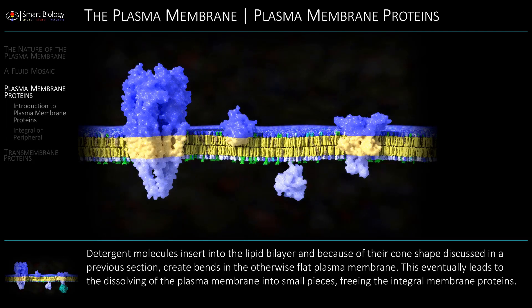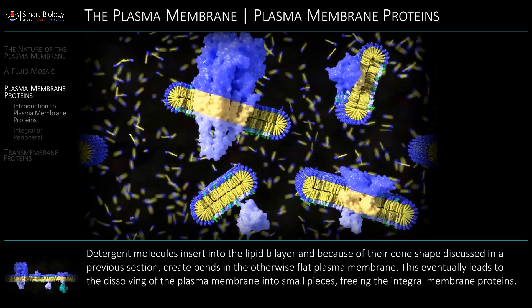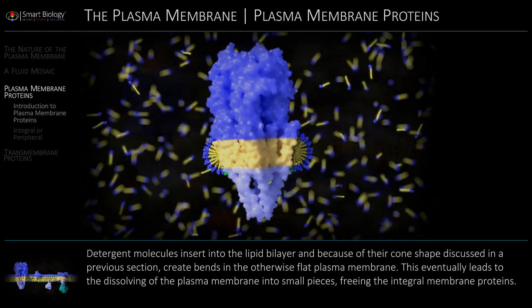Detergent molecules insert into the lipid bilayer and, because of their cone shape discussed in a previous section, create bends in the otherwise flat plasma membrane.